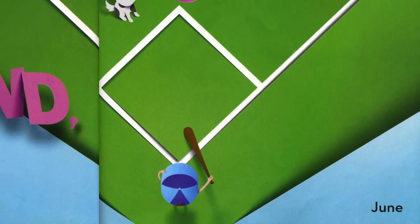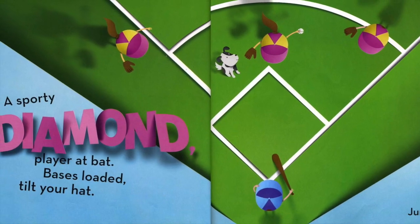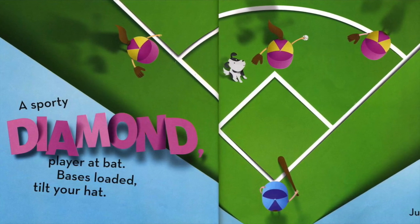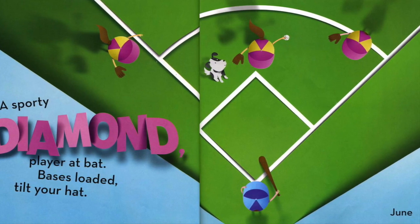June. Play ball! A sporty diamond. Player at bat. Base is loaded. Tilt your hat.